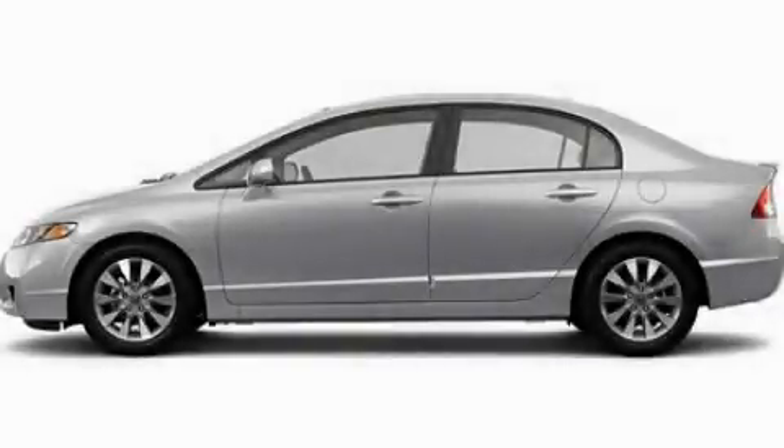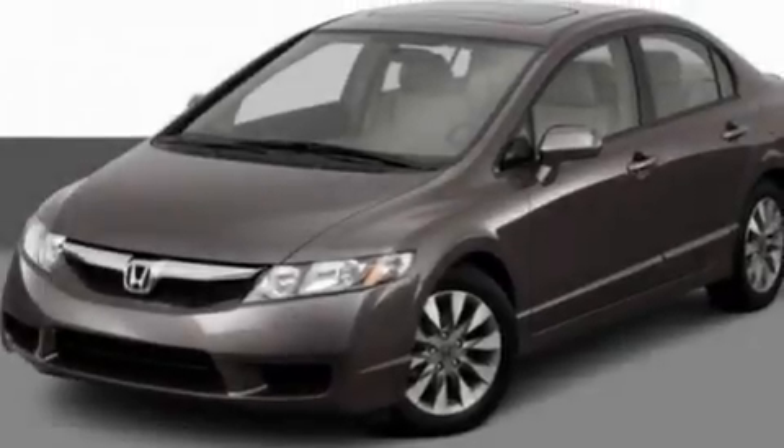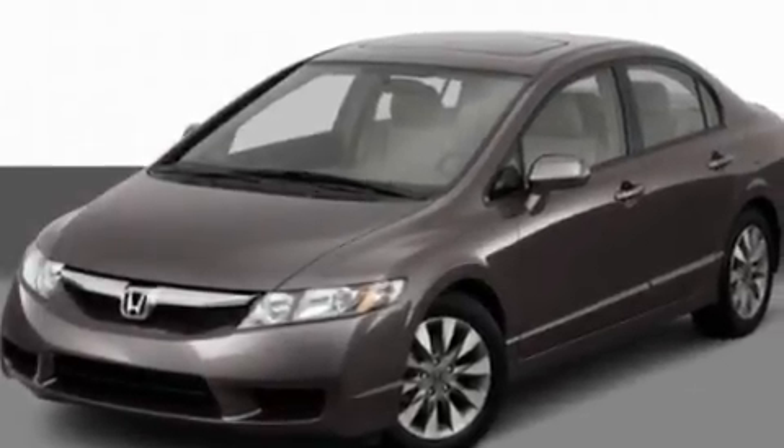This is a 2011 Honda Civic. It features a 1.8 liter four-cylinder engine and an automatic transmission.